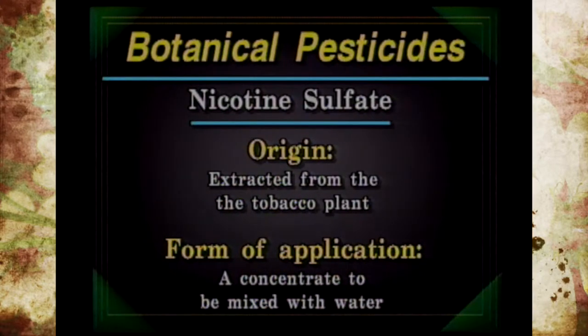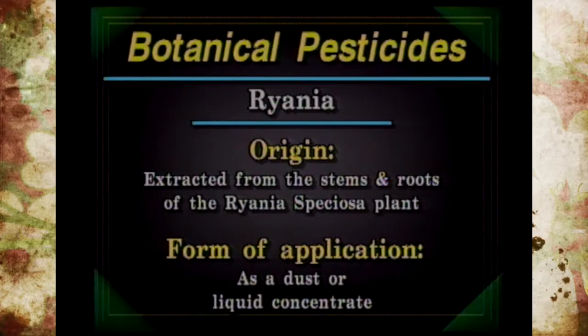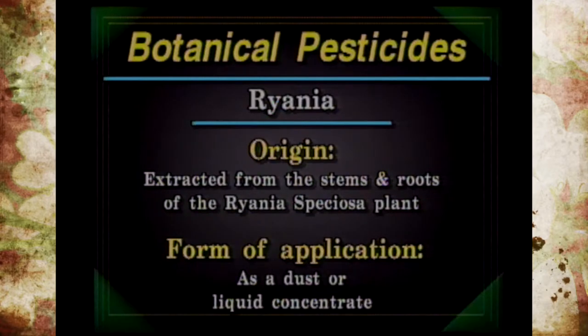Nicotine sulfate comes from the tobacco plant and is usually mixed with water for contact control of pests on ornamentals and some vegetables. It is a nerve toxin to insects and considered very toxic to humans, especially at the time of mixing and application. Ryania is the powdered stems and roots of a South American plant called Ryania speciosa, and is found in a dust or liquid concentrate where it controls insects as a stomach poison on various vegetable and fruit pests.